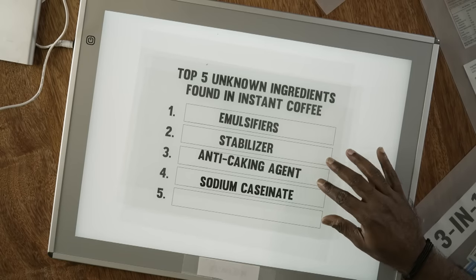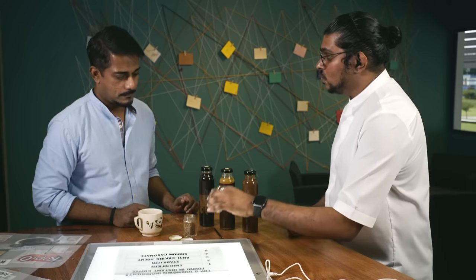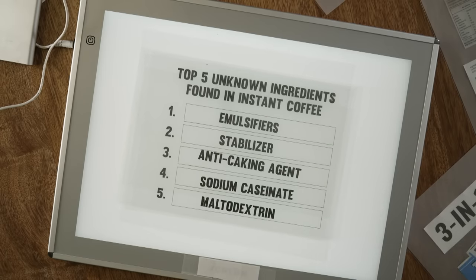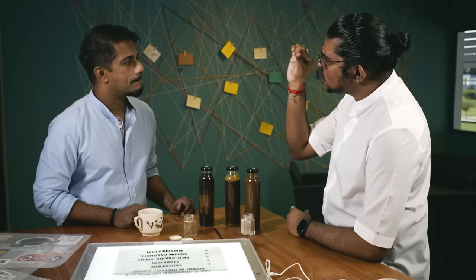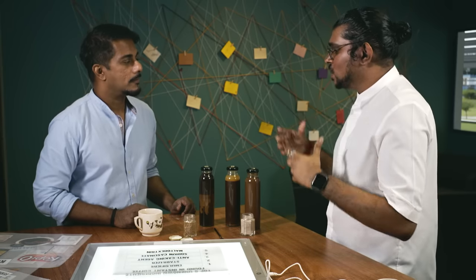How about sodium caseinate? Its main function is actually to allow dispersion — when you pour the powder into hot water, you don't want it to lump up and form a ball that doesn't dissolve. And finally, maltodextrin. One of its main functions is as a bulking agent. If just a small amount of powder comes out, it's not fulfilling. So they add maltodextrin to give it more volume and weight.